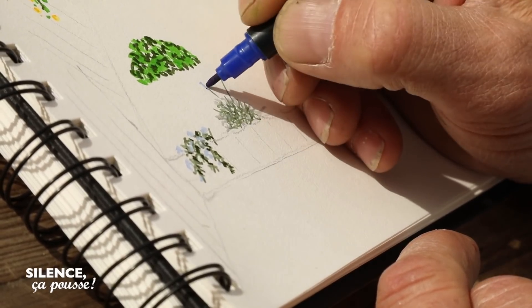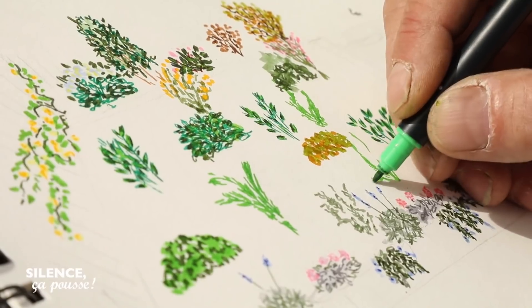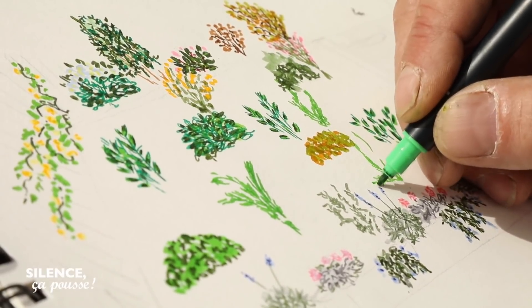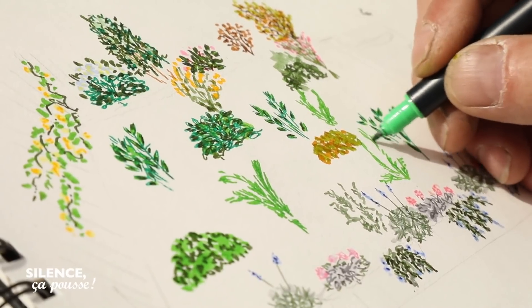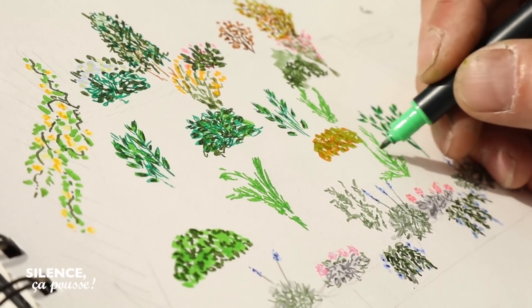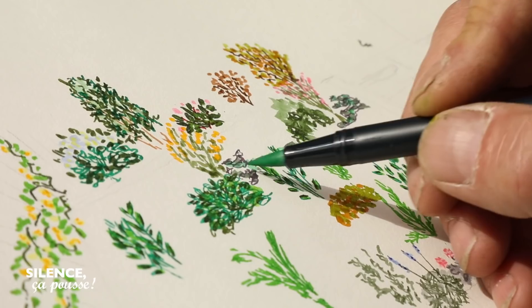Parce qu'on a enlevé cette bâche qui a un rôle, qui est de limiter l'érosion, il va falloir rajouter des plantes qui vont tenir le sol. Les plus grandes, c'est les sarcococca. Ça sent très, très bon en janvier. Et puis des fougères, avec un système racinaire qui s'étale sous la terre et la tient. Et d'autres couvres-sols encore, mais plus à plat.